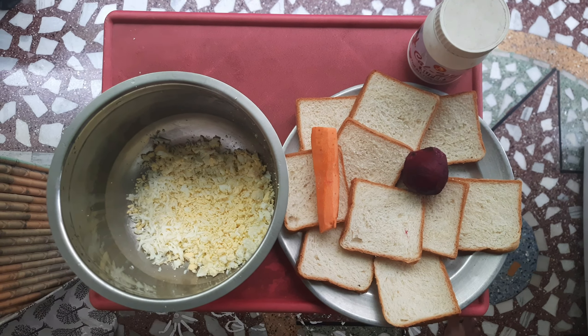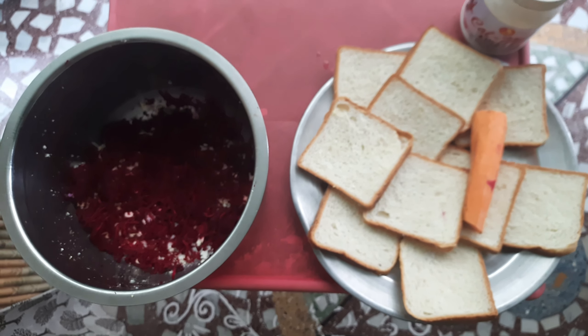In the same way, grate the beetroot also. Beetroot boosts the energy of the bird, naturally detoxifies the bird body, and it is also having protein and is a good source of fiber.